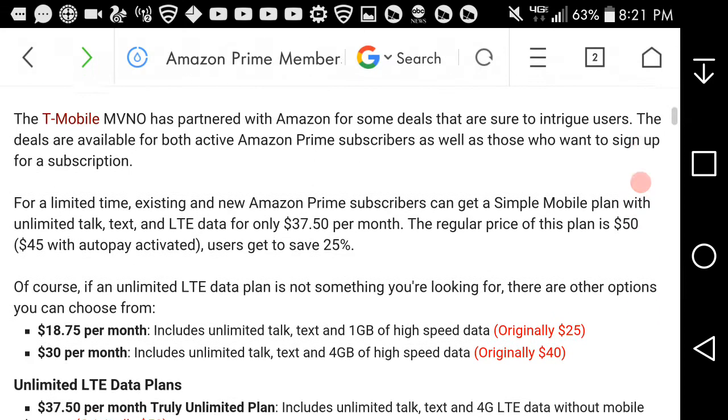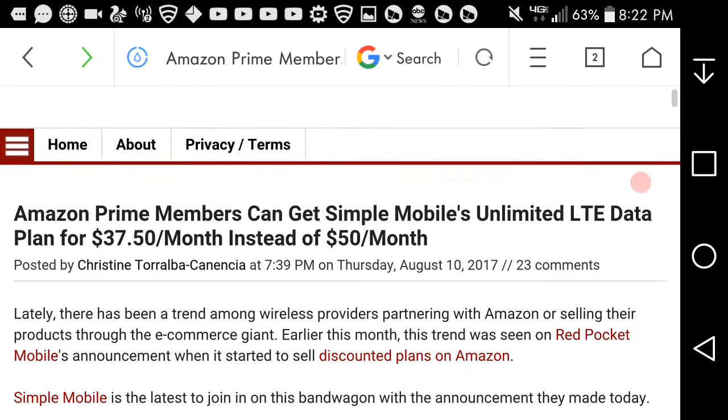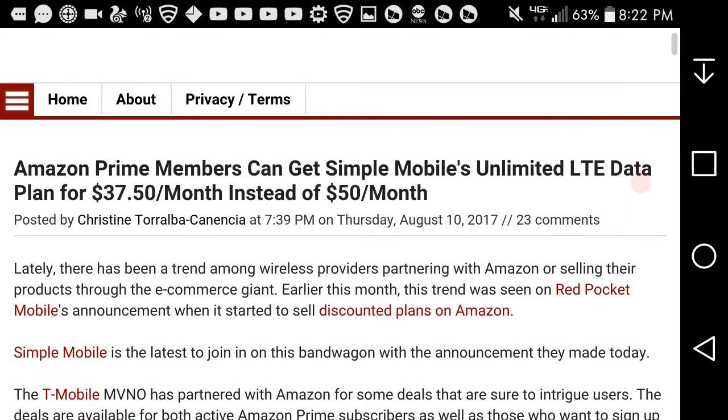If you guys have Amazon Prime and are on Simple Mobile, get in on this and get discounts on your phone plan — it will save you money each month. I think it's worth it. Hopefully other carriers will come up with similar deals as well. Check Simple Mobile for this offer. If you've got Amazon Prime and Simple Mobile, check out these discounted plan rates.